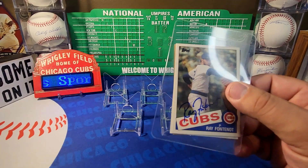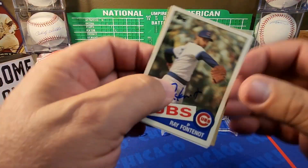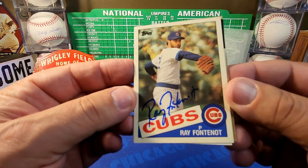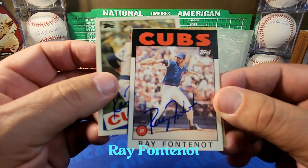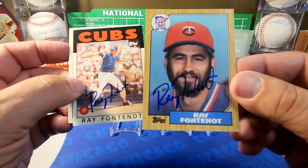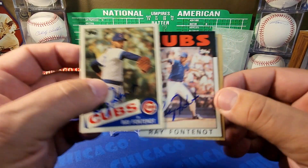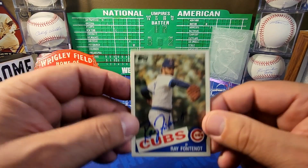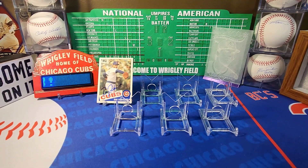The first return is from Baton Rouge, Louisiana — Ray Fontenot. Mr. Fontenot signed three cards: the '85 Topps Traded nicely in blue ink, the '86 Topps on the Cubbies, and a Twins card from '87 Topps — basically three consecutive years of Topps cards. Very nice. We're going to put the '85 Topps up — very nice signature, thank you sir.